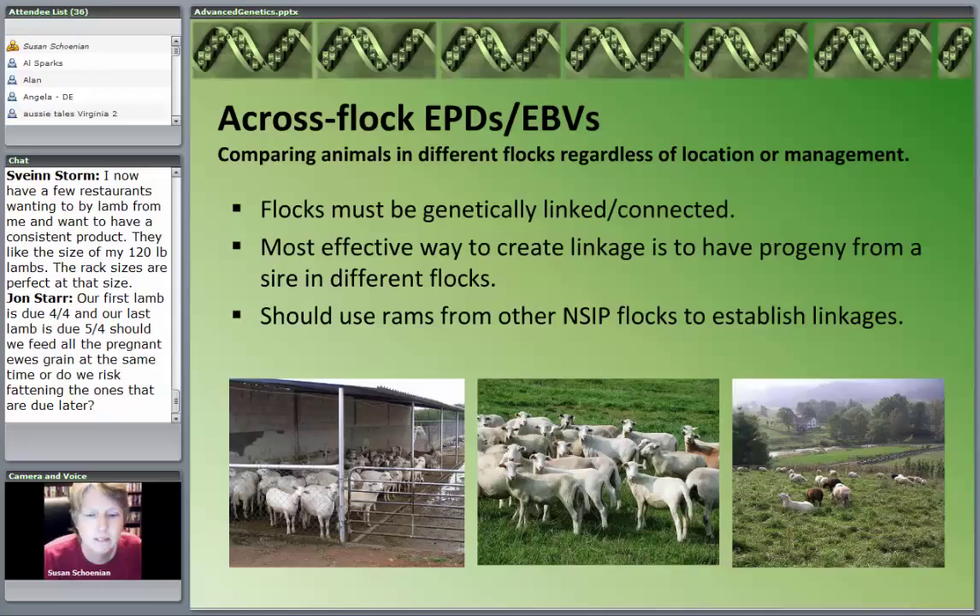People committed to being in these programs are really making a commitment to work together. They have to be dedicated not only to improving their own genetics but improving their breed. They share genetics — they buy each other's rams and bucks. They don't go out and buy a ram out of a flock that's not in NSIP because we need those interconnections. When those connections don't exist, your accuracy values will be extremely low.